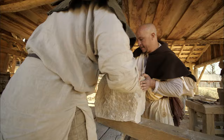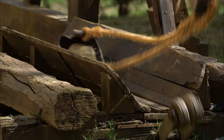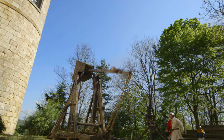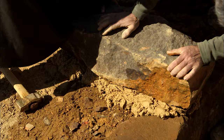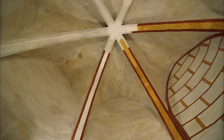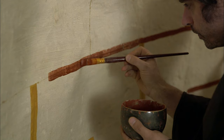It's May, and the team have been immersed in the building works alongside Guédelon's masons. They've learned how the castle was defended in times of war, and now the team discover the surprisingly colourful world of 13th century castle interiors.